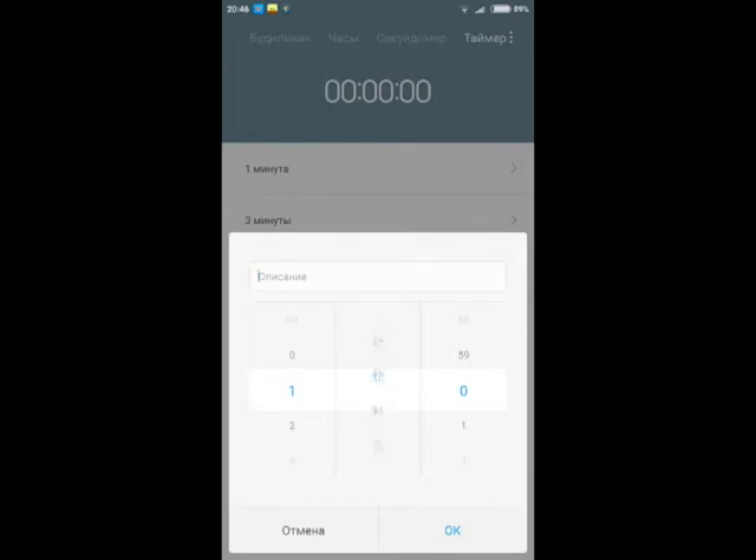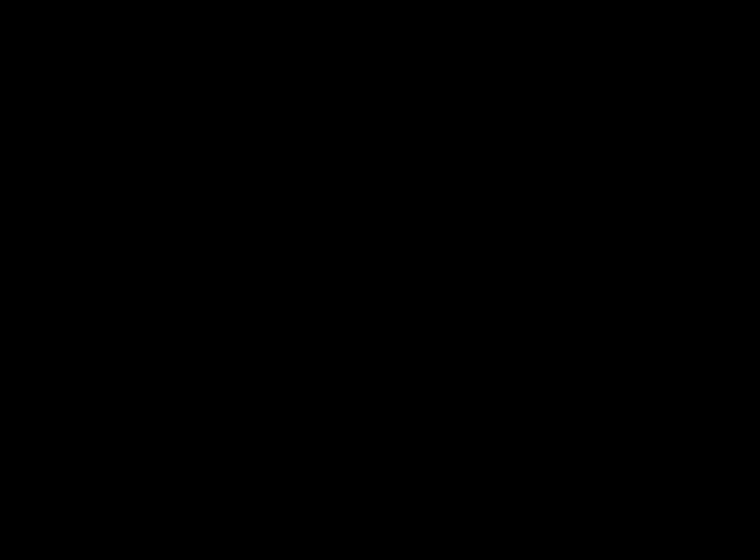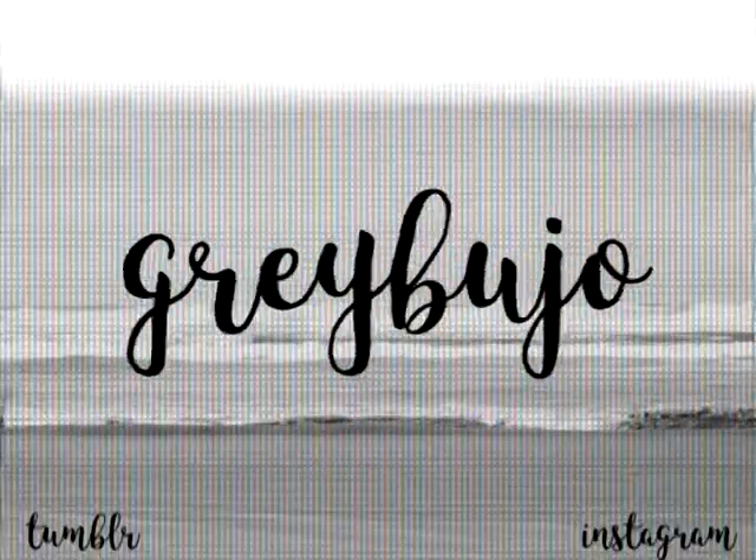Put a timer with the hours or minutes that you plan to study. Hope my advice will help you. Write down in the comments what helps you to study or concentrate. Bye!